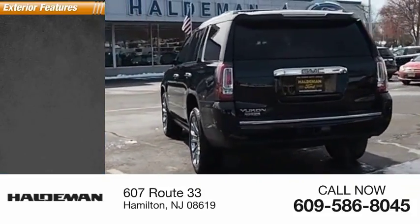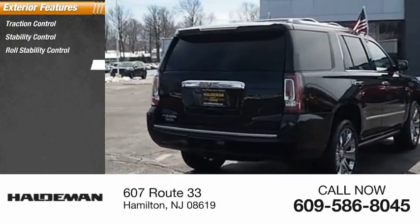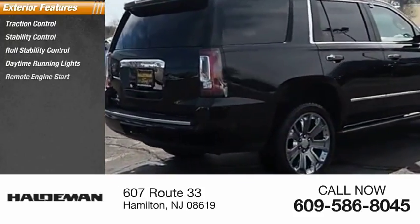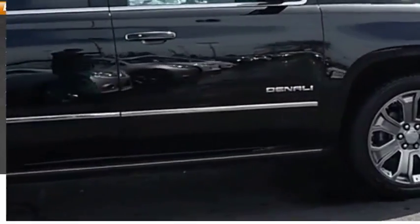Here are some of this vehicle's great options: traction control, stability control, roll stability control, daytime running lights, remote engine start, fog lights, braking assist, power brakes.